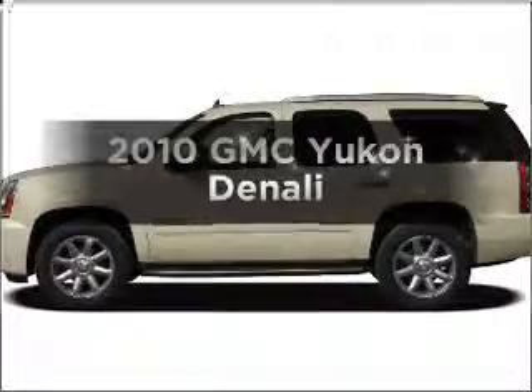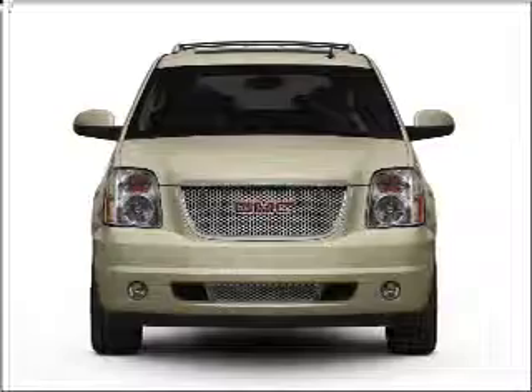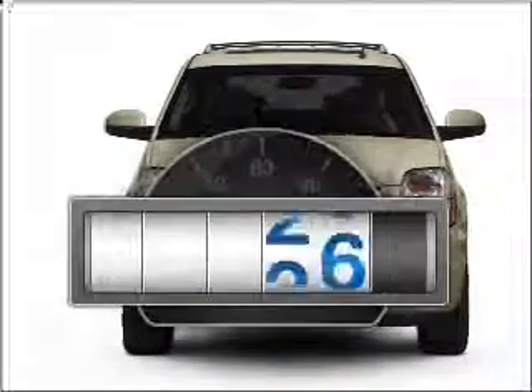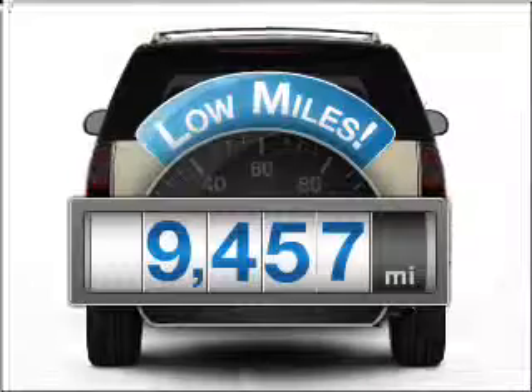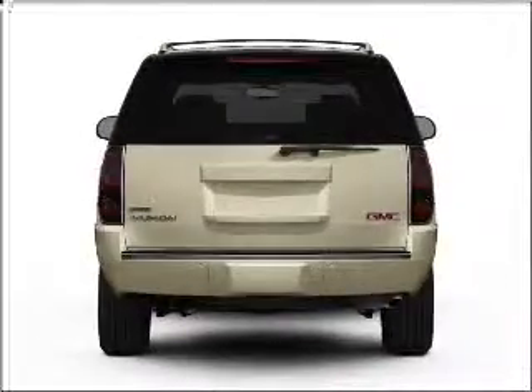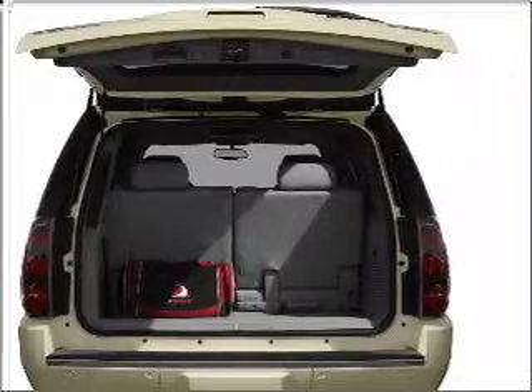Get noticed in this 2010 GMC Yukon. If you're looking for a first-rate auto, this one could be yours today. Low mileage is an important factor in your purchase, and this vehicle delivers a low odometer reading with a powerful 8-cylinder engine that responds smoothly to its 6-speed automatic transmission.